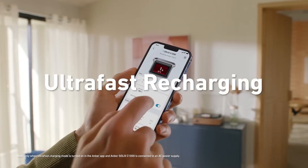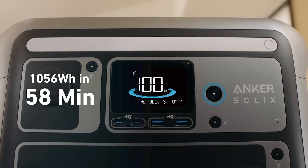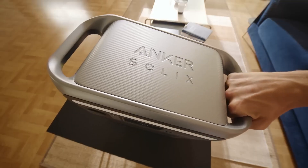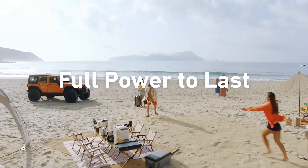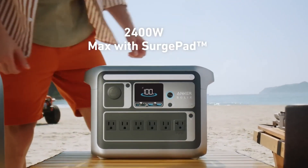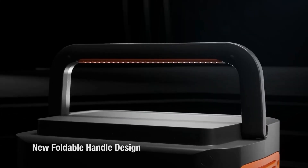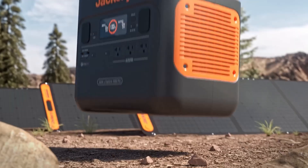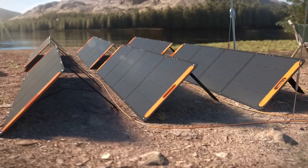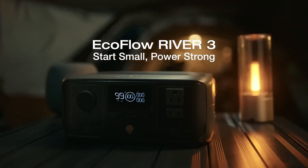Solar power generators have only been around for a few years, but they've quickly become a key part of many homeowners' storm preparation plans. Also known as portable power stations, they can keep appliances like refrigerators and furnaces running during emergency outages. But they're also handy for campsites, construction sites, and RVs. While they're designed to be charged by solar panels, which you'll have to buy separately, they can also be powered up by wall outlets or even off your car's battery if necessary.